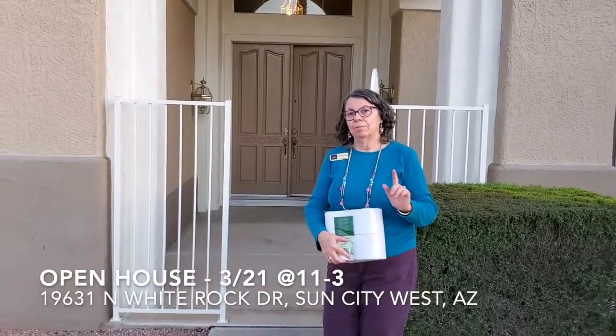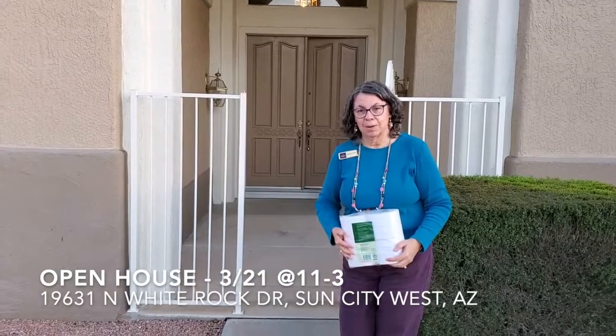Hi, my name is Michelle Pye and I'm a real estate agent with Berkshire Hathaway. Today I'd like to introduce you to 19631 North White Rock Drive in Sun City West.